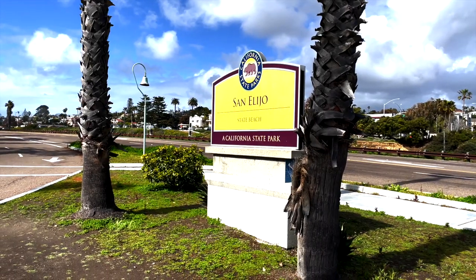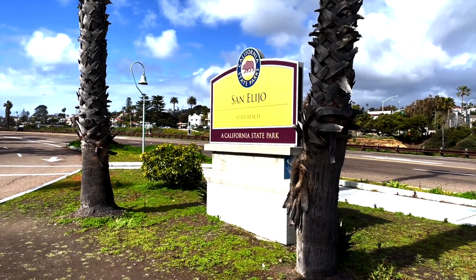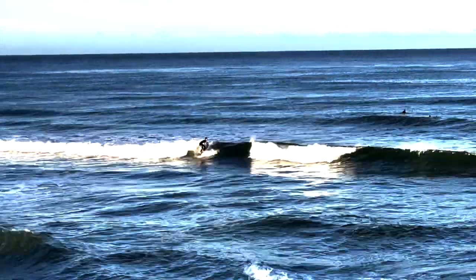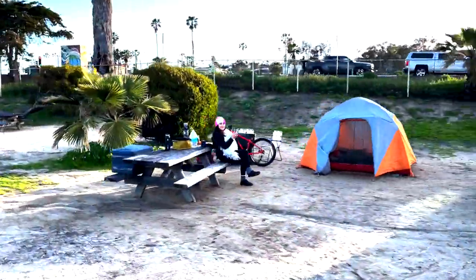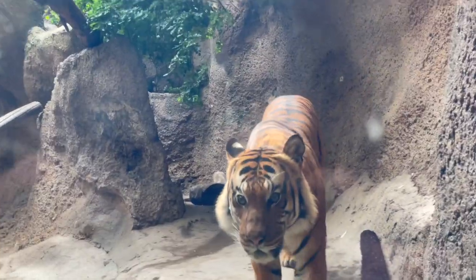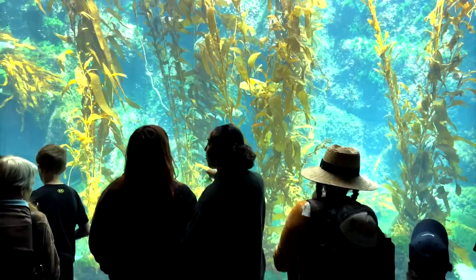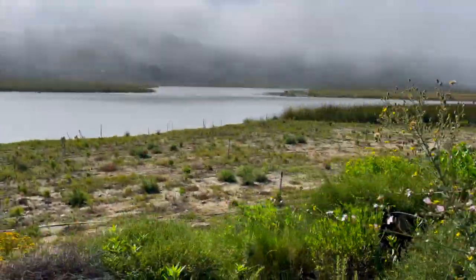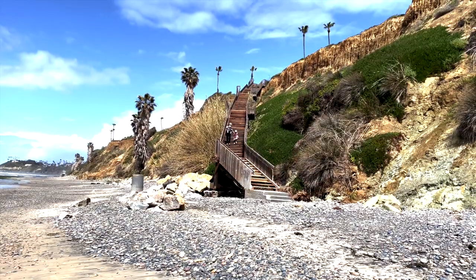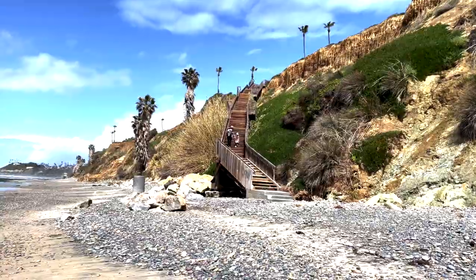San Alejo State Beach is located in Encinitas, California. It's popular with surfers, swimmers, divers, bicyclists and more. It is located a short distance to one of the world's most famous zoos, an amazing aquarium, and beautiful nature reserves. Here is our short list of fun things to do when your family visits San Alejo State Beach.